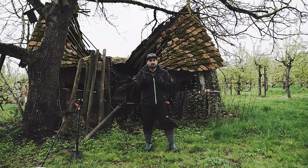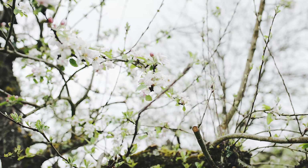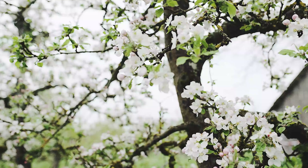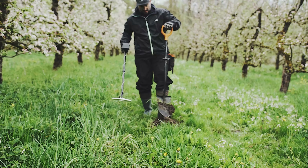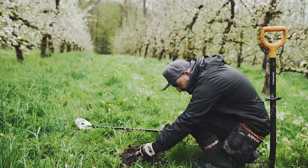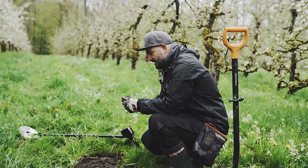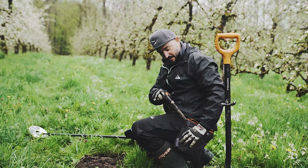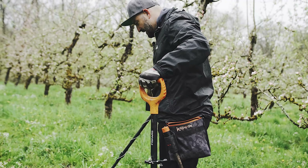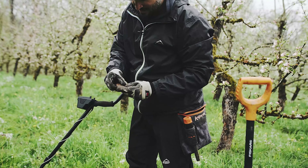I'm curious what I'll find here. Let's dig generously so we have a proper surface area. Okay, that's a larger iron piece now. There's quite a lot here - lots of iron. Here's the next iron piece. Trash, trash.